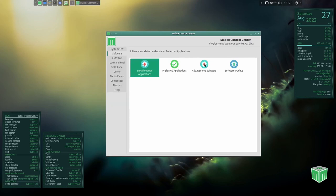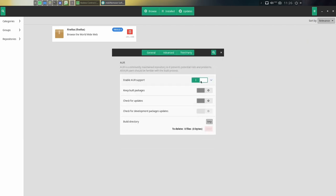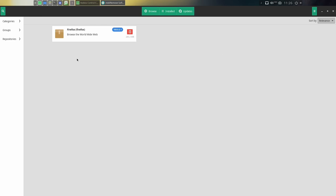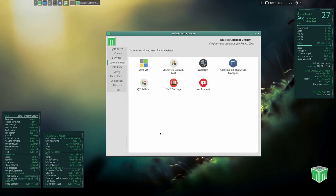You've got preferred applications, add and remove software, and software update. If you click Add and Remove Software, it's Pamac. If you're familiar with Manjaro or Arch distributions that come with Pamac, you can pretty much add whatever you need. First go to Preferences, Third Party, and enable AUR support — your Arch User Repository, equivalent to RPM Fusion in Fedora. Check updates, go to general, and then you can do searches and install your software. You've also got software update and autostart — you can select items to put into autostart or remove them.